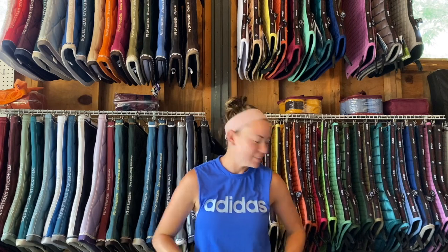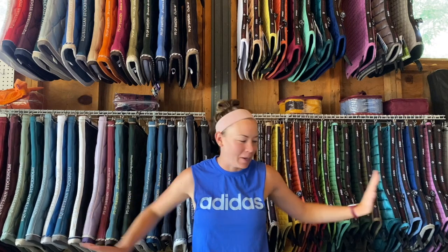Hello, everybody! Hello, fellow tackholders! I'm in front of my happy place right now.